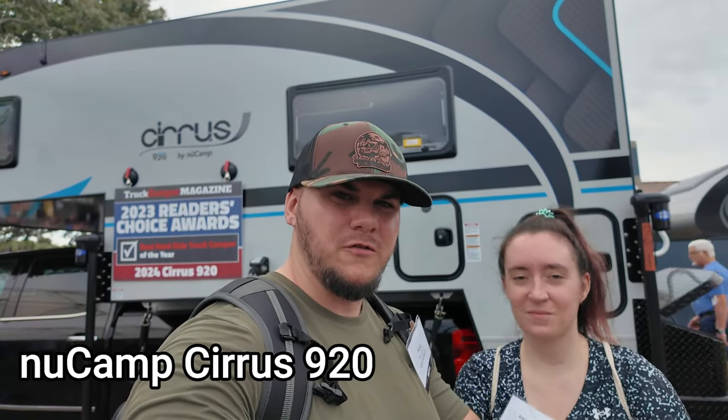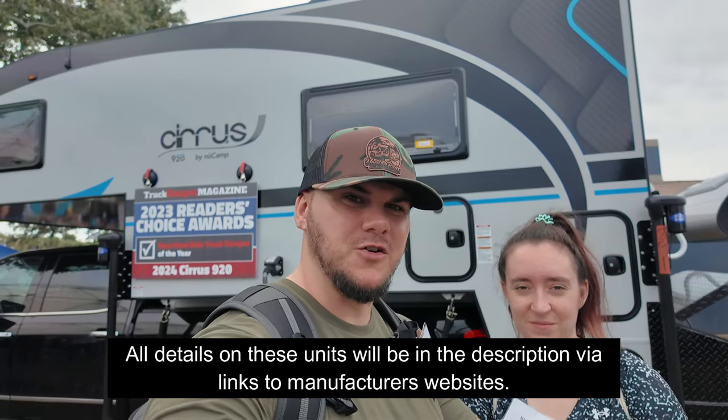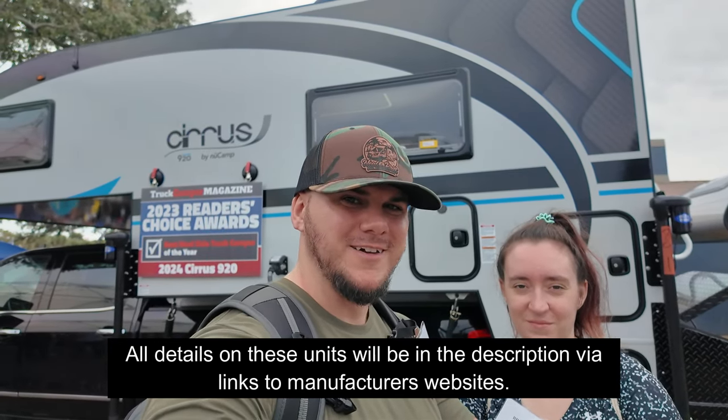We're here at the 2024 Florida RV Super Show checking out the new Camp Cirrus 920. Let's take a look at this amazing truck camper.